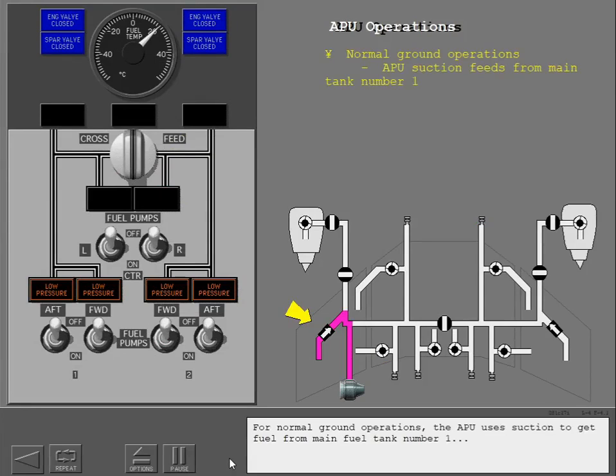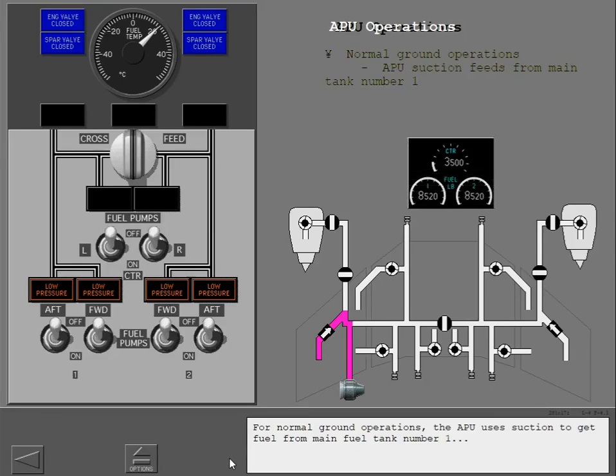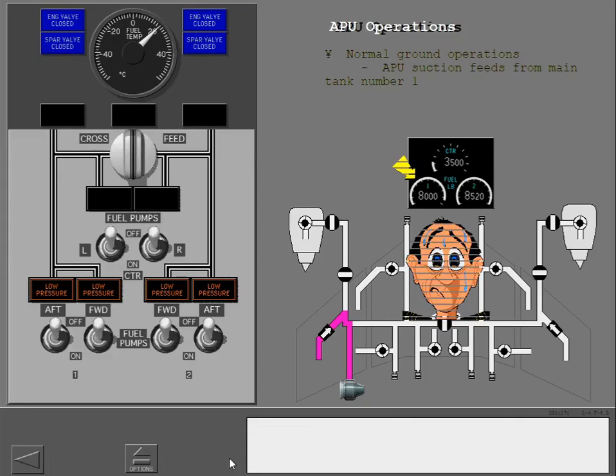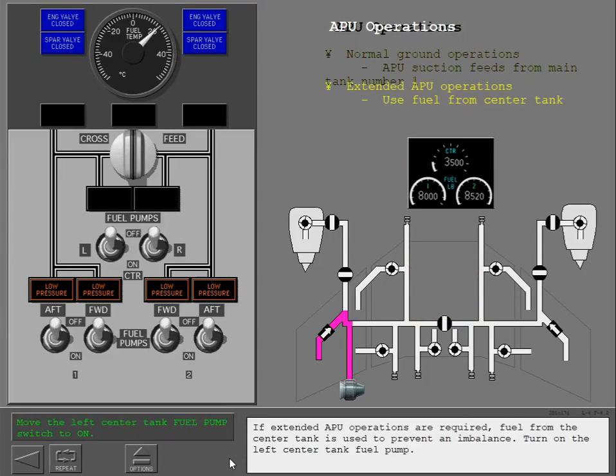For normal ground operations, the APU uses suction to get fuel from main fuel tank number one, but extended APU operations can cause a fuel imbalance. If extended APU operations are required, fuel from the center tank is used to prevent an imbalance. Turn on the left center tank fuel pump.